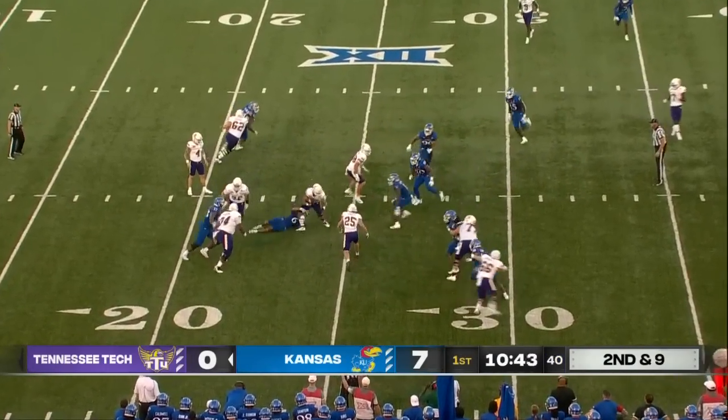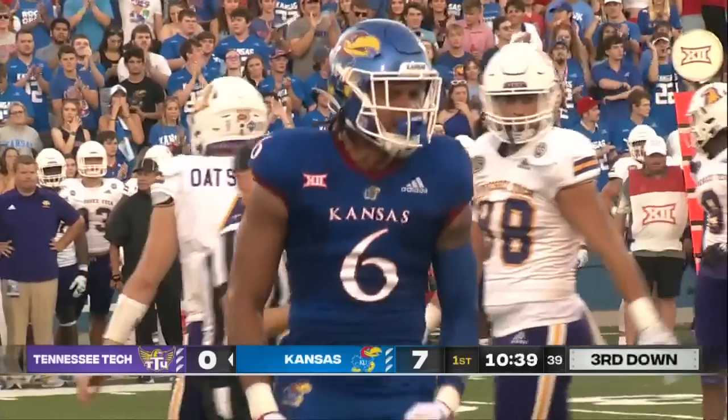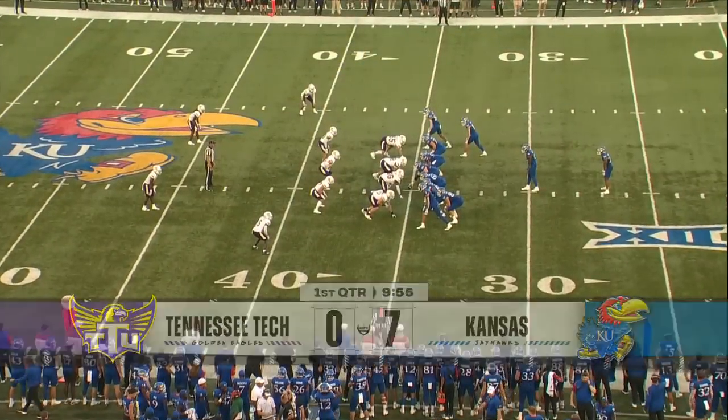Second and long. Gist nowhere to go as he gets twirled down behind the line of scrimmage again. The defense has gotten a pair of three-and-outs to begin.